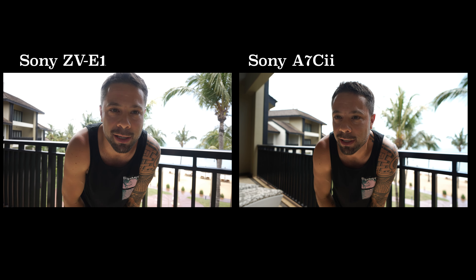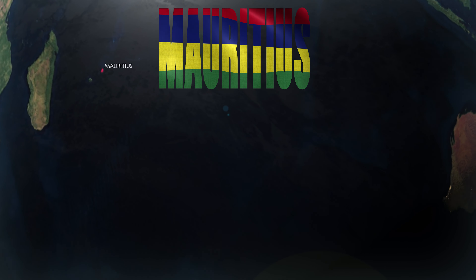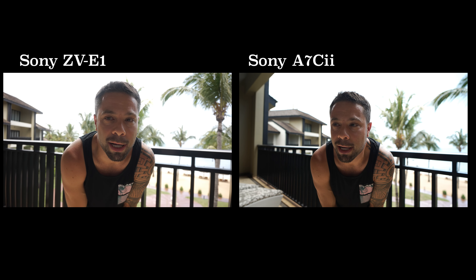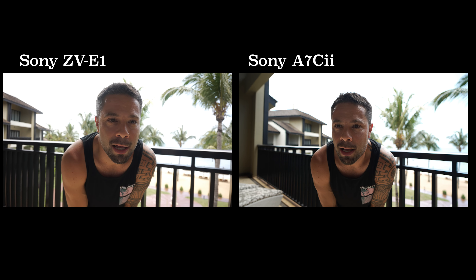So I brought my Sony A7C2 with multiple lenses, my ZV-E1, my GoPro, my DJI Mini 2, and my Google Pixel 8 Pro to a small African nation, but I'll be focusing mostly on my Sony cameras as I trek across various locations with photo, video, and some POV beach shooting.